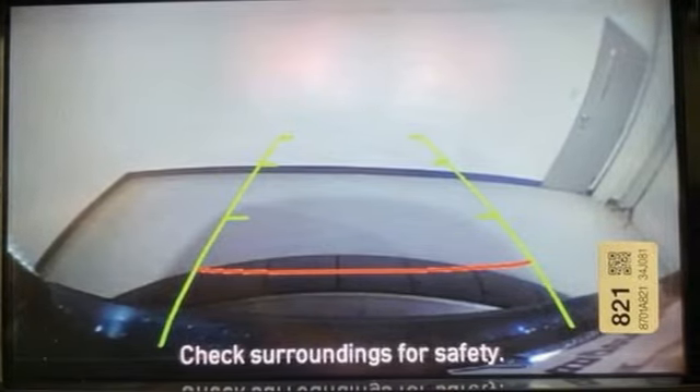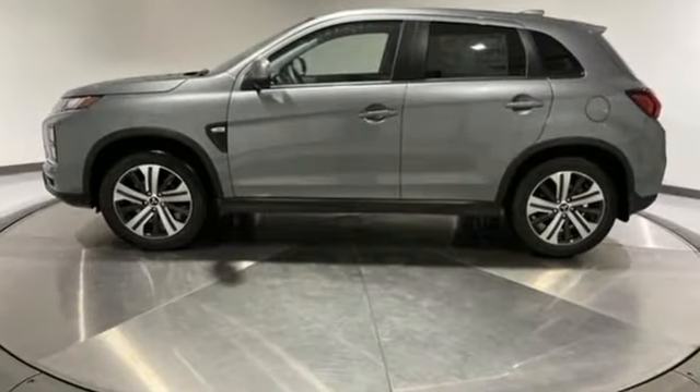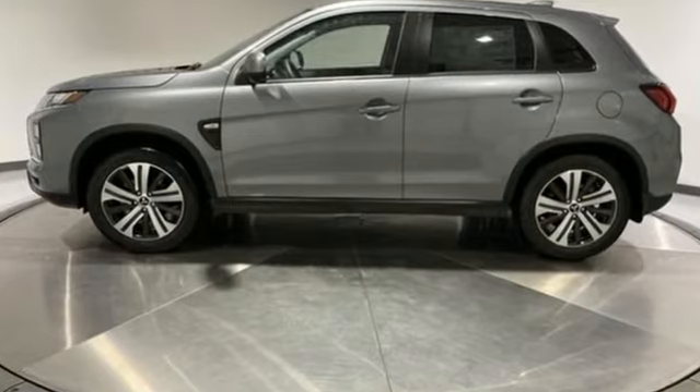Get into something different. Mitsubishi has what you're looking for. Driving is believing — test drive it today.